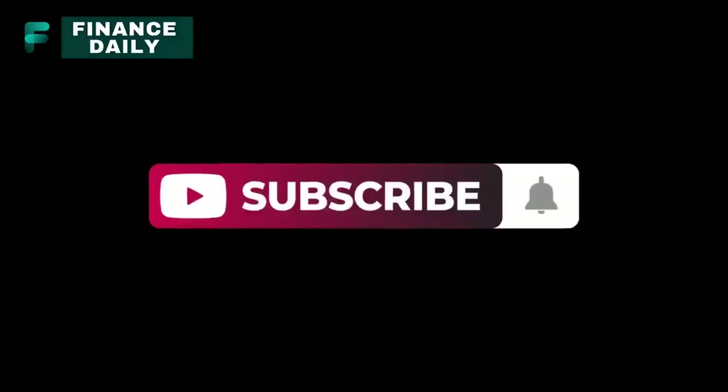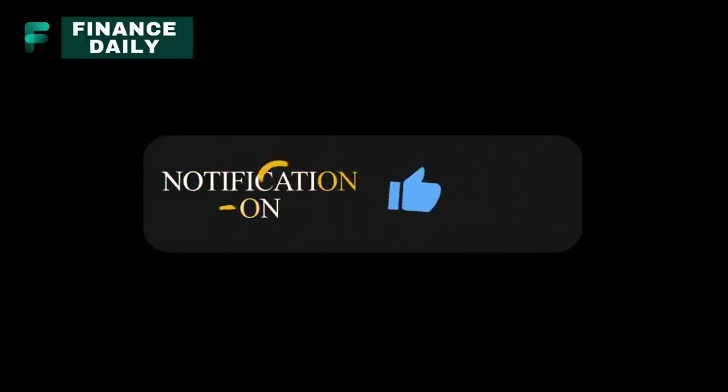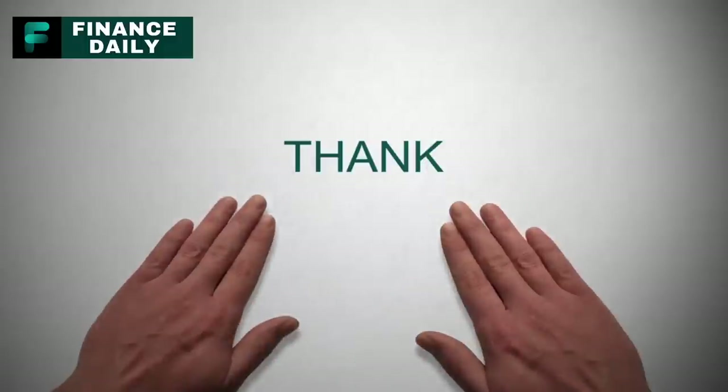If you enjoyed this video and want to see more wholesome content, hit that subscribe button and give it a thumbs up. Don't forget to ring the notification bell to stay updated. Thank you for watching.